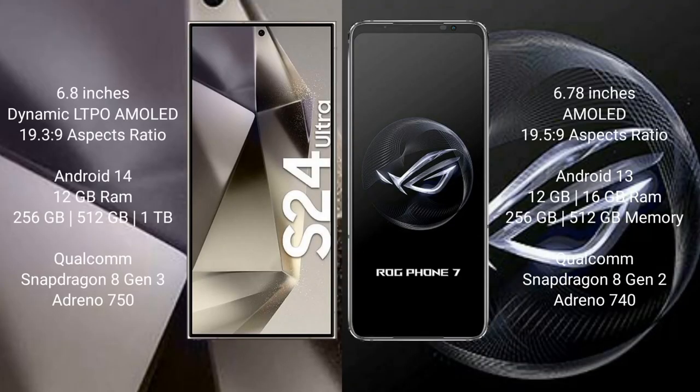Samsung Galaxy S24 Ultra comes with a 6.8-inch Dynamic LTPO AMOLED display. Asus ROG Phone 7 comes with a 6.82-inch AMOLED display.